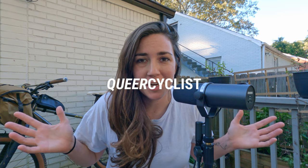Hey everybody, welcome back to my channel. I'm going on an overnighter this weekend so I thought I'd walk you guys through my pack list.